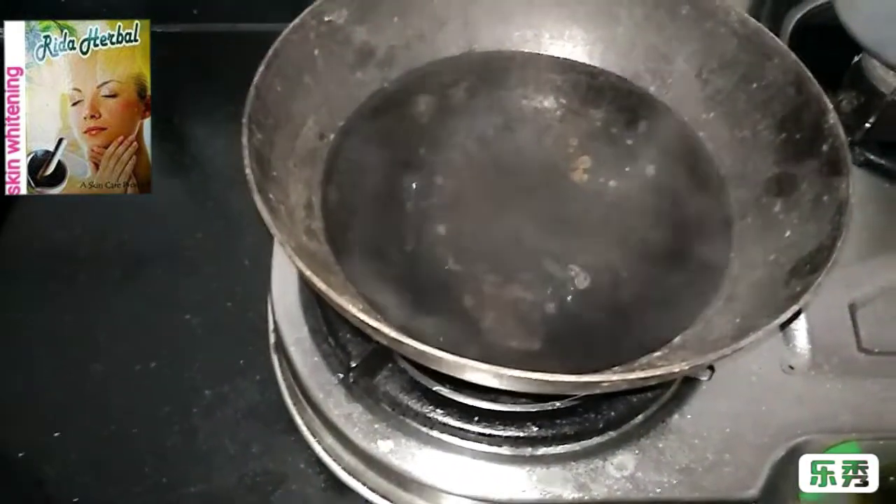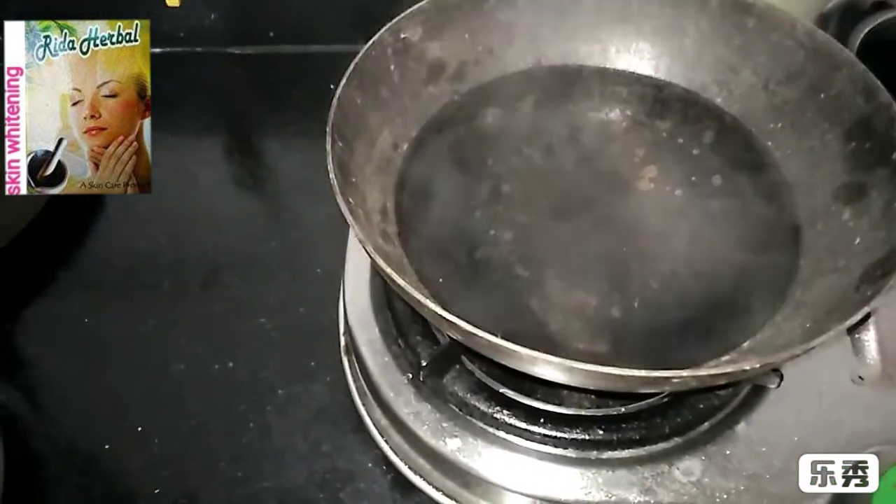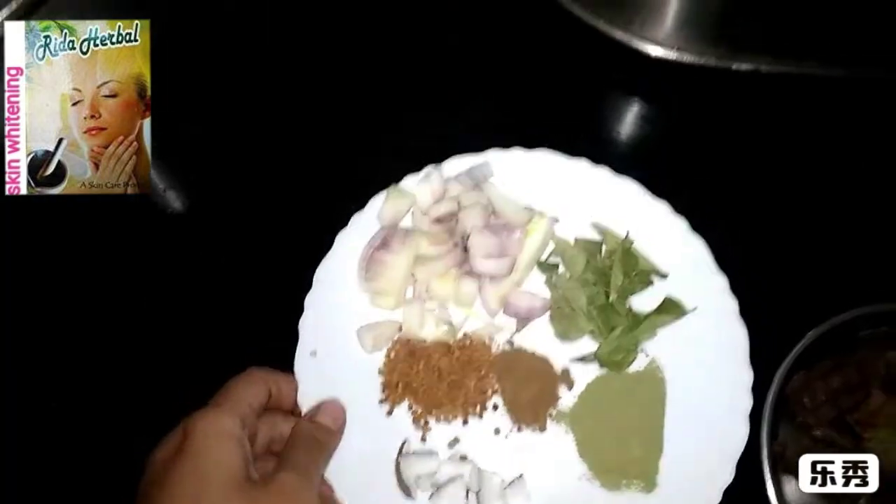Add 2-3 glasses of water to boil, only in plain water. When it boils well, we will add all the ingredients.